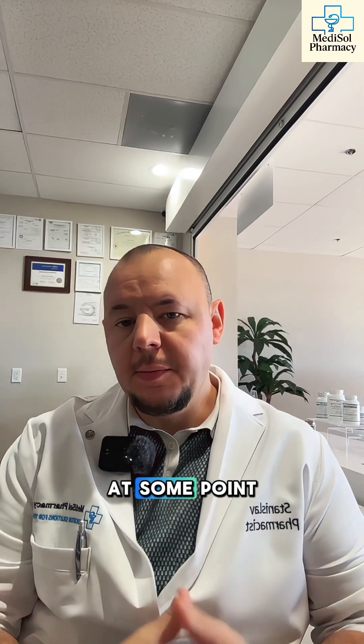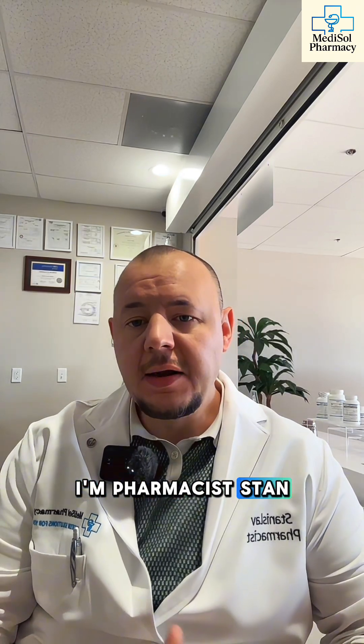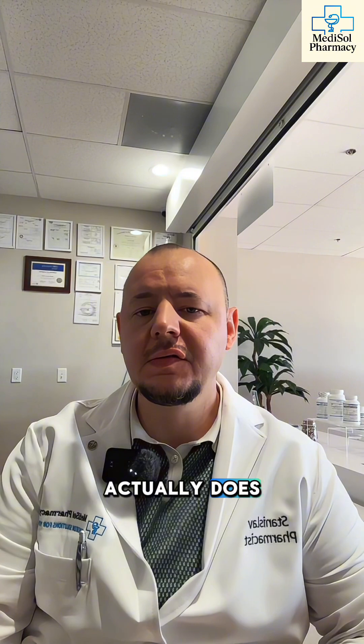You've probably taken Pepto-Bismol at some point — upset stomach, nausea, diarrhea. It's the classic pink fix. I'm pharmacist Stan with Medisol Pharmacy, and here's what this medicine actually does to your body.